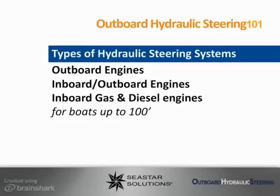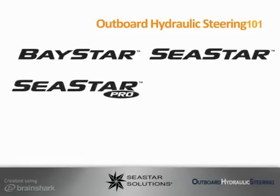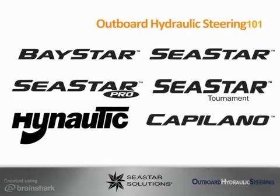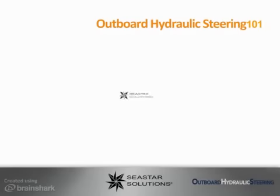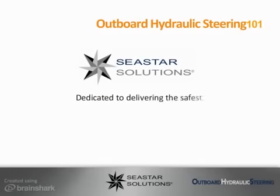Seastar Solutions is the steering leader worldwide with the following brand names: Baystar, Seastar, Seastar Pro, Seastar Tournament, High Nautic, and Capilano. While the systems can vary in size and capacities, one aspect remains consistent — our dedication to delivering you the safest, most comfortable steering performance for any vessel, no matter the engine type or application.